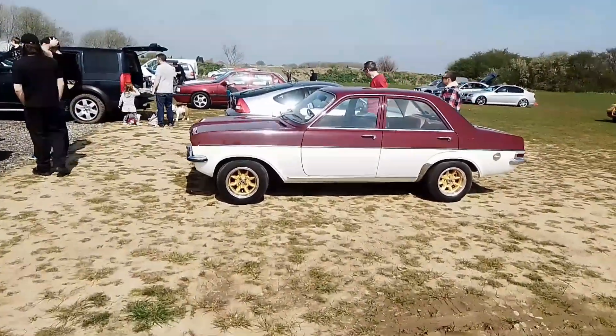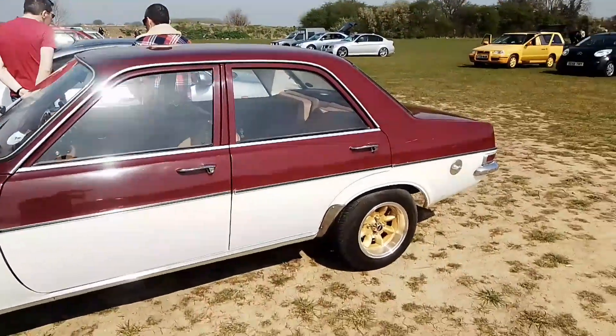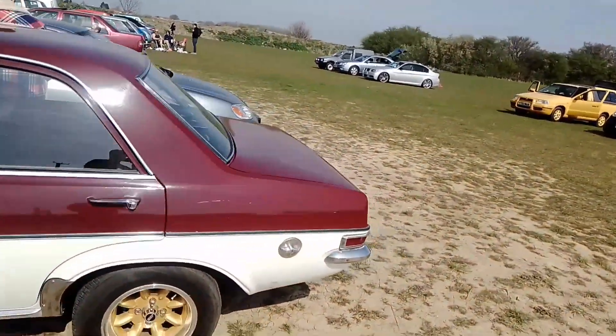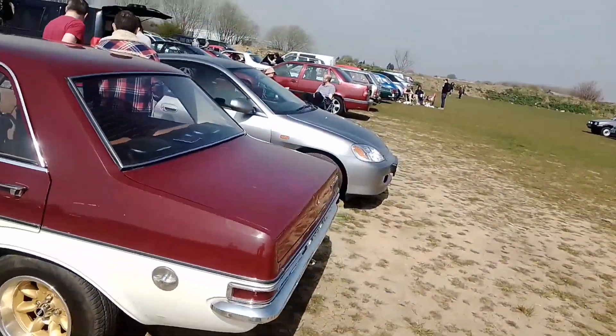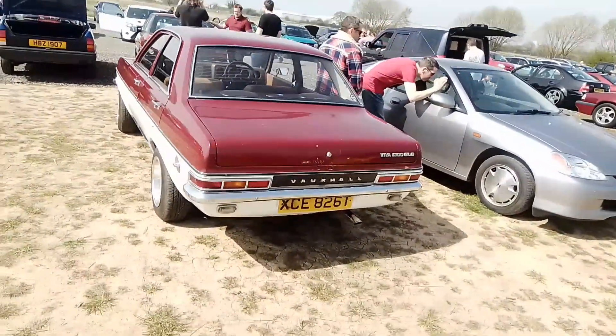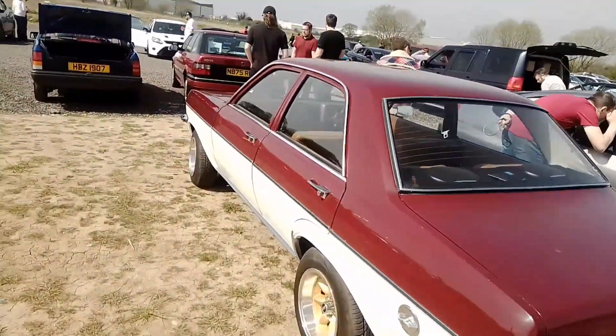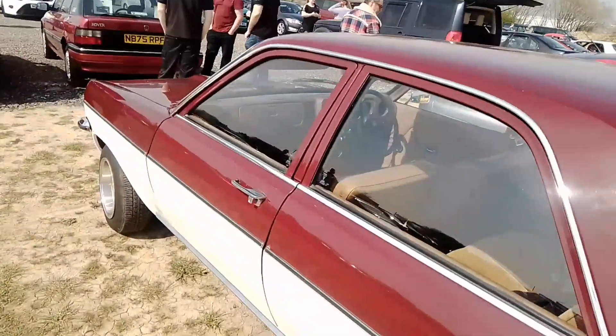Not sure what this is but we'll have a wee look — avoiding the mud, it's a traumatic walk around after all. It's a Viva — Vauxhall Viva 1300 GLS. We've got a brown interior. Absolutely gorgeous.